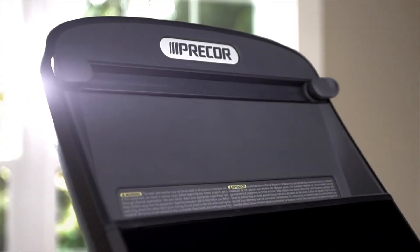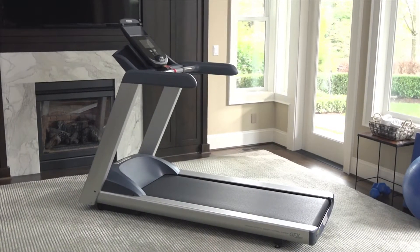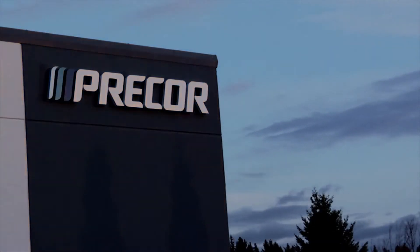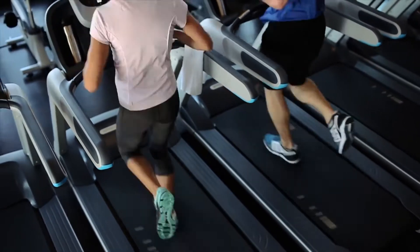We believe fitness is key to living the life you desire, and our newest generation of treadmills is designed for a truly personalized experience. For 25 years, Precor has been the choice of the finest health clubs and training facilities worldwide.